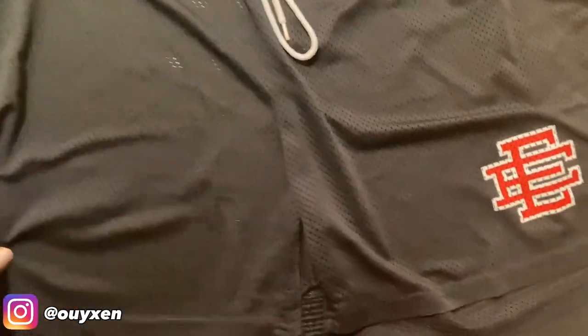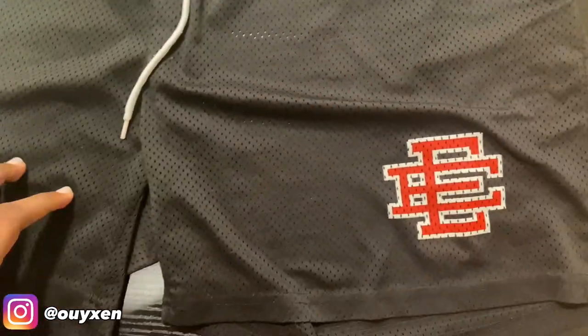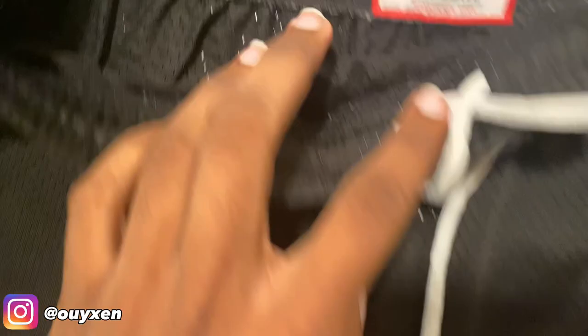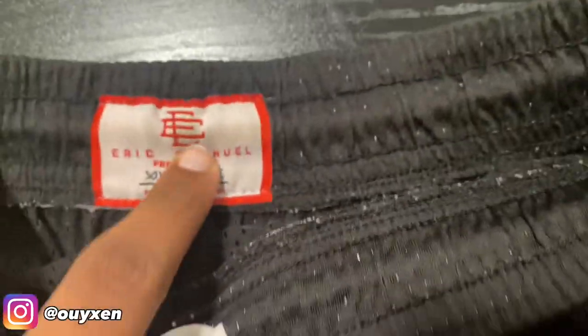Finally, we have the regular black ones. I just thought these would be cool for like an everyday fit. There's a red E.E. tag, and then same thing — there's an E.E. tag on the waistband. Yeah, there's nothing really much to it.